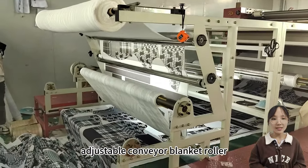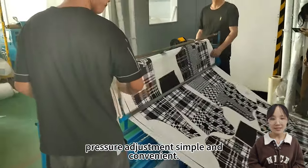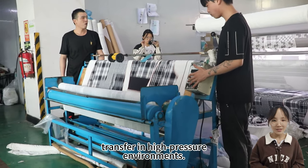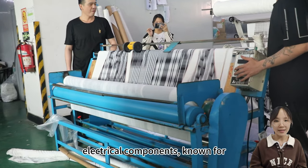The machine is equipped with an adjustable conveyor blanket roller pressure mechanism, making pressure adjustment simple and convenient. The independent pneumatic boosting mechanism ensures stable color transfer in high-pressure environments. In addition, it uses branded electrical components known for their long lifespan and low failure rate.